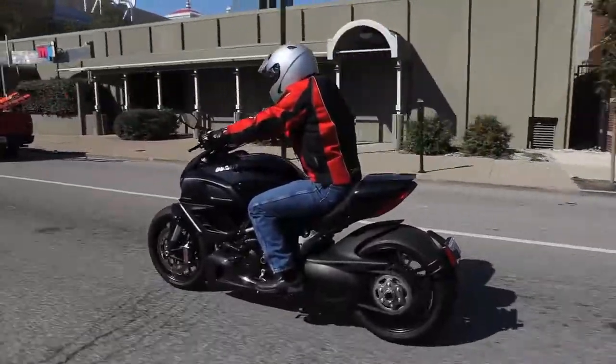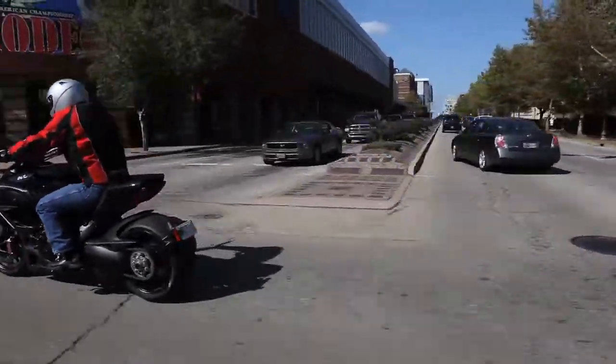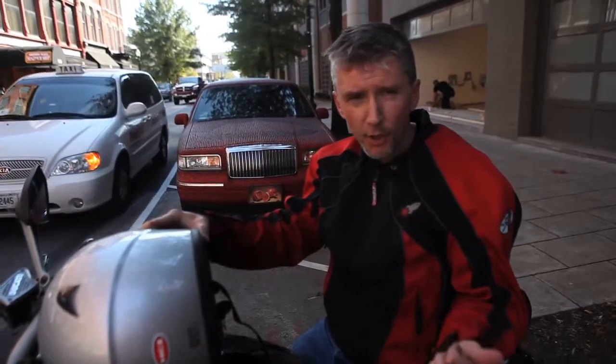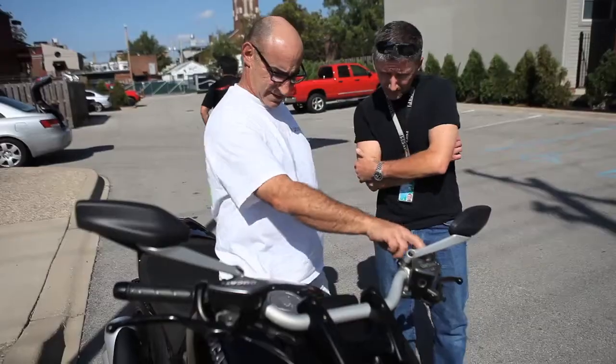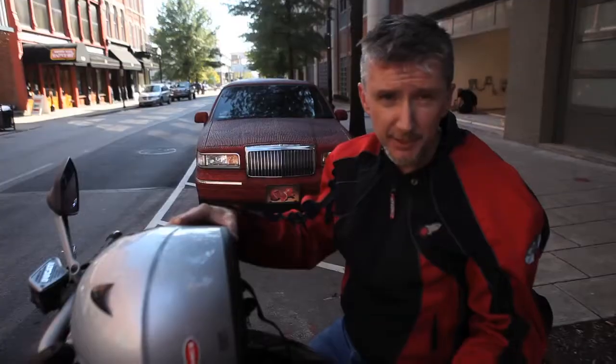It doesn't feel heavy. It's just riding around downtown Louisville — piece of cake. It's got three riding modes: urban, sport, and touring. Wisely, Ed at Commonwealth Ducati started me out in urban, which only gives you 100 horsepower.